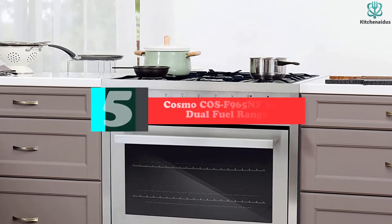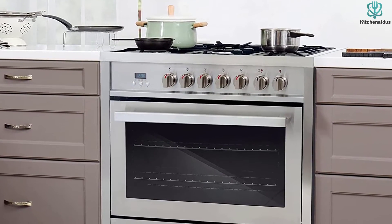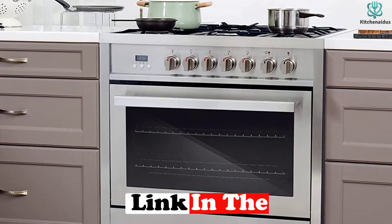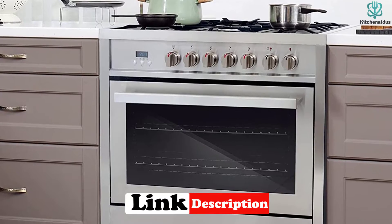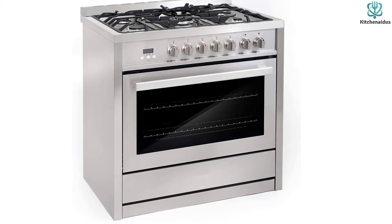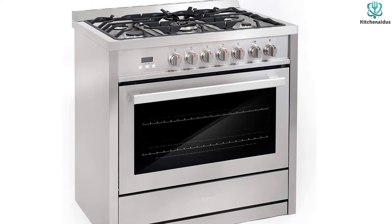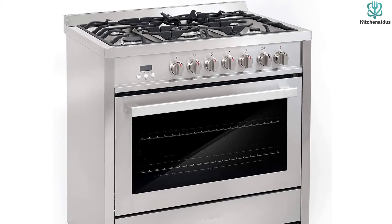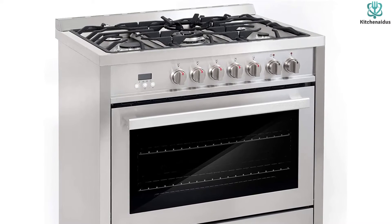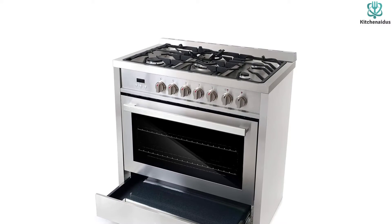Starting at number five we have the Cosmo CUZ F965NF36 dual fuel range. This best 36-inch dual fuel range from Cosmo offers one of the best cooking experiences, featuring a European-style design to add style and elegance to any kitchen setting. It comes with five high-performance burners including an 8,200 BTU ultra quick burner, 17,400 BTU triple ring burner, 500 BTU burner, and 26,900 BTU semi-rapid burners.